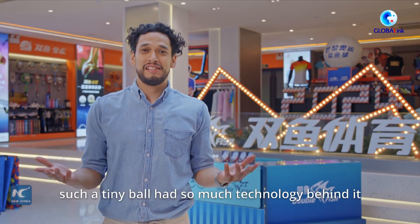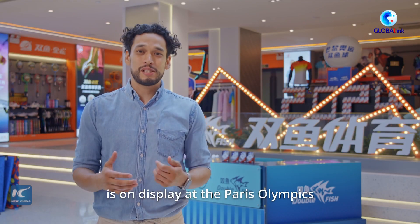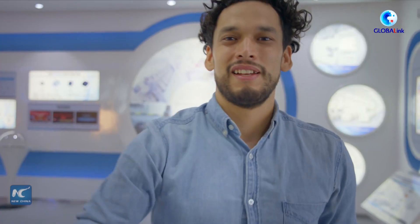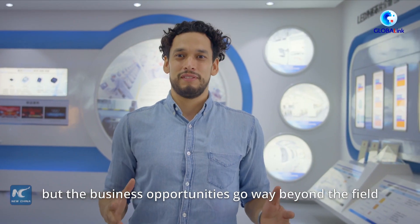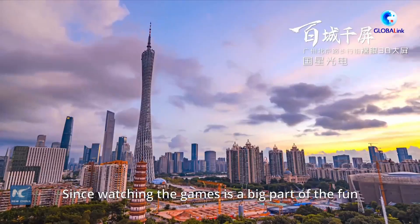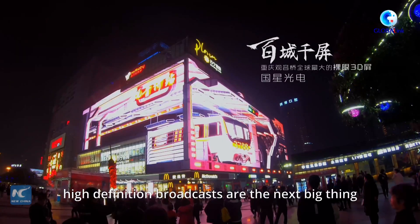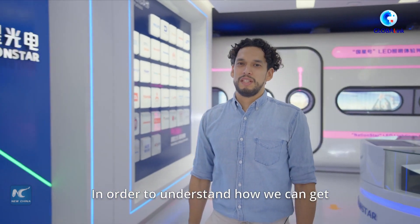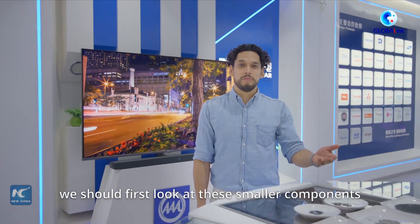Who would have thought that such a tiny ball had so much technology behind it? China's smart manufacturing is on display at the Paris Olympics. The Olympics are all about sports, but the business opportunities go way beyond the field. Since watching the games is a big part of the fun, even if you can't make it to Paris, high definition broadcasts are the next big thing. And for that, you need amazing ultra high definition displays. In order to understand how we can get such beautiful large displays, we should first look at the smaller components.